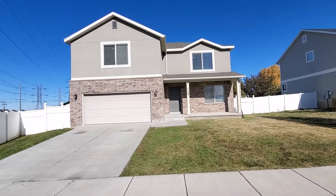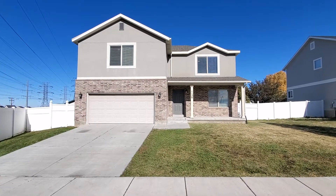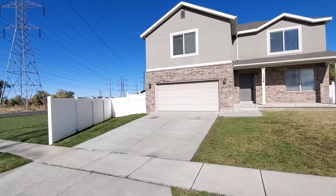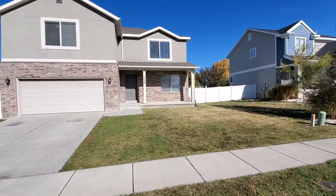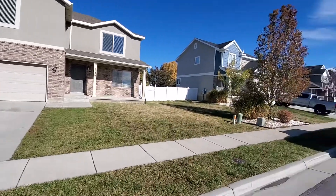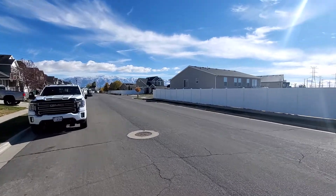We are here at 1128 West, 750 South in Clearfield, Utah. This is a three bedroom, two and a half bath home with a two car garage, fenced yard, and central air conditioning. It's located in a nice residential neighborhood in West Clearfield.